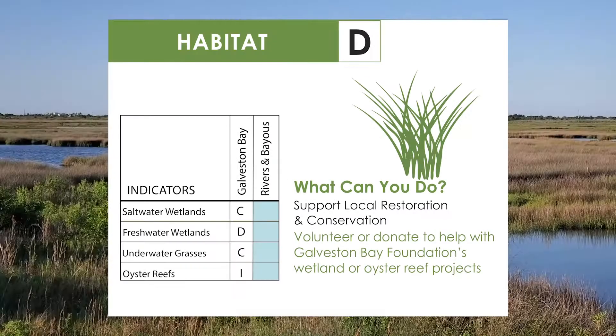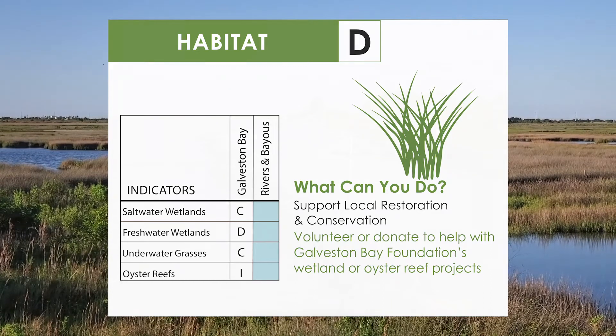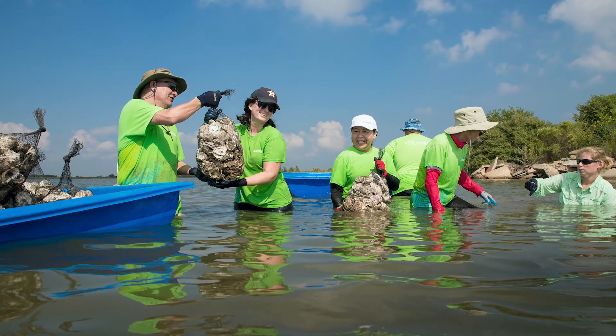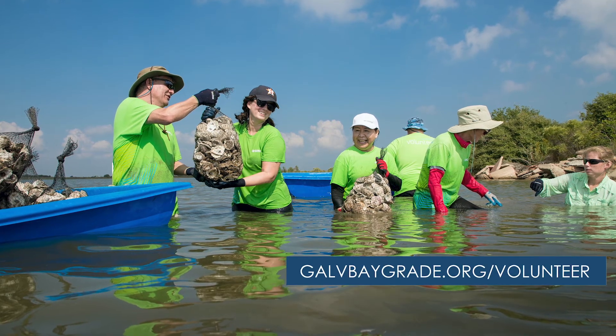We have good news in the habitat category. This year we have updated wetland data and we received information that shows potential oyster reef habitat in the bay. There's still more to learn, but we're excited for this news. Remember that you can take part in habitat restoration and conservation by volunteering with Galveston Bay Foundation. Learn more here.